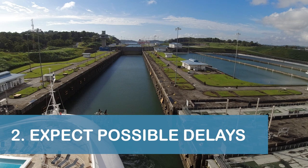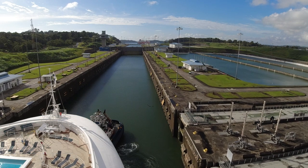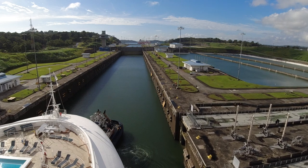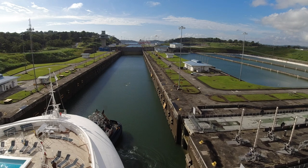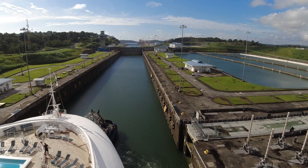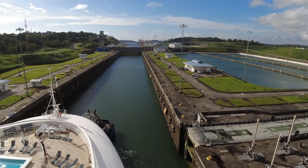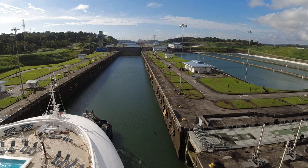Our next tip is to expect possible delays during your Panama Canal Transit Day. Don't be surprised if there are delays for many aspects of the experience, including entering the canal and locks, shore excursions, and more. We spoke with fellow passengers who were very thankful they brought snacks, water, and other items with them on a shore excursion, since they were delayed returning to the ship by a couple of hours.